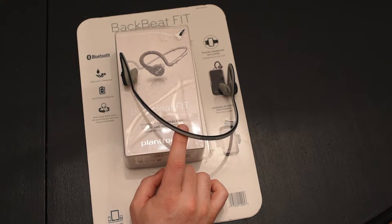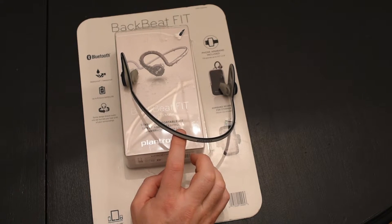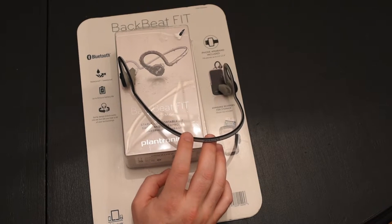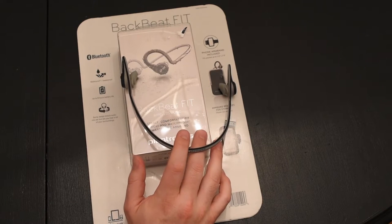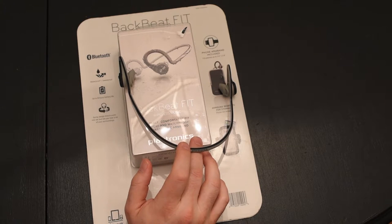Some other headsets I looked at: I looked at the Bose SoundSport at about $149 - about $60 to $70 more - as well as the Jaybird XZ. There's obviously Beats playing in the fitness market. I like to stick to some of the more mature, known brands like Plantronics, Bose, Jaybird, and Beats, obviously owned by Apple.